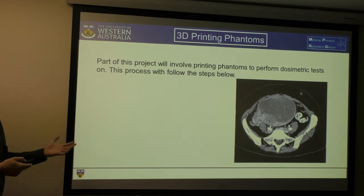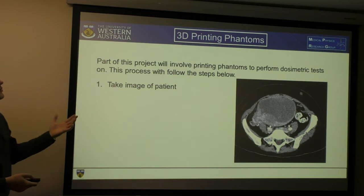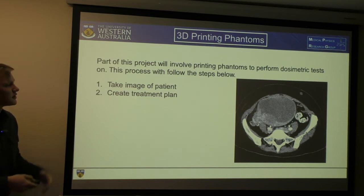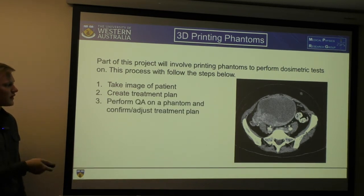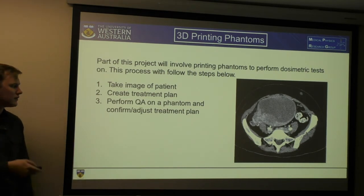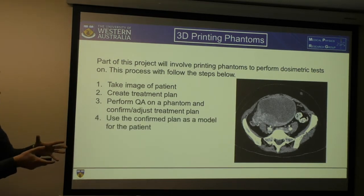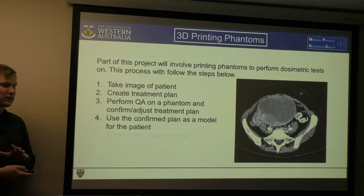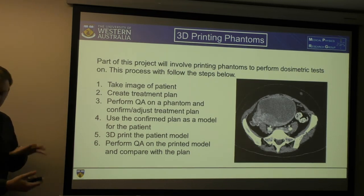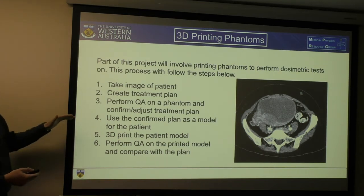Part of this project will be printing 3D phantoms. The following steps will be taken: we'll take an image such as a CT, create the treatment plan, perform QA on a pre-existing phantom to either confirm or adjust, then use that confirmed plan as the model for the patient. We can then make a 3D print of that model, and repeat the QA on the now-printed model to see how it compares to the confirmed treatment plan.